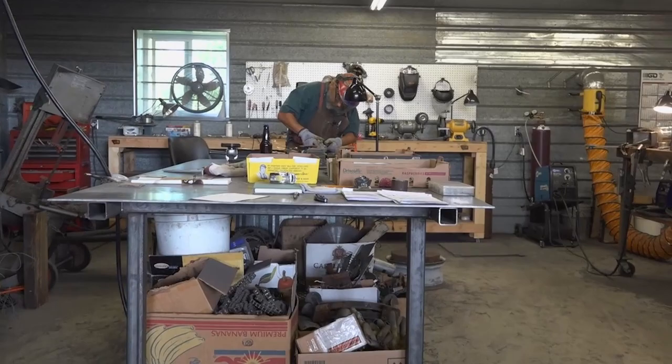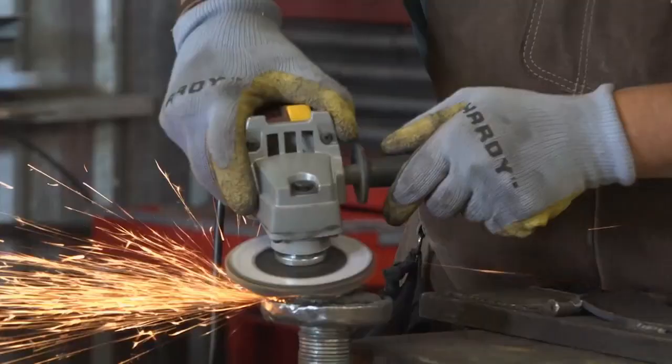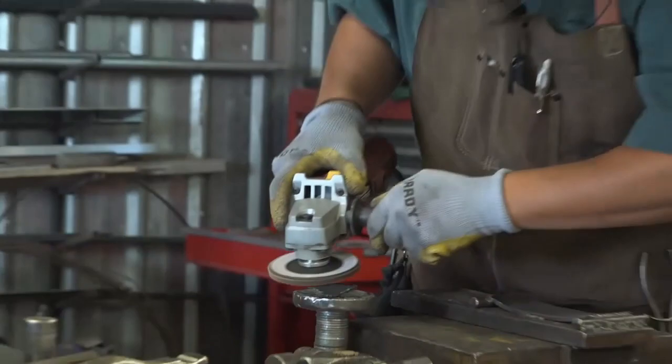They begin as blanks, and then after that we just start to add the layers. This new career for the once-retired Kent began when he went searching for a souvenir belt buckle at the Beartooth Motorcycle Rally in Red Lodge, Montana.